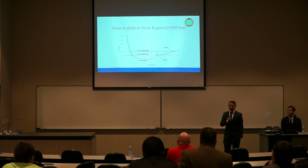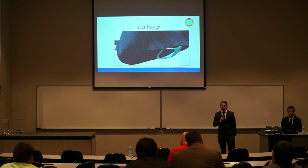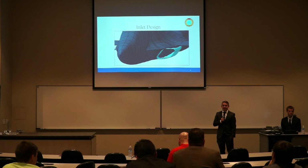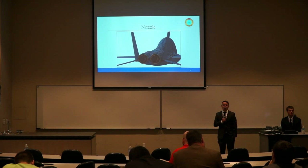For the inlet design, we went with a simple normal shock inlet due to flying below Mach 1.5. Using the Kantrowitz approximation, we found our inlet area to be 2.3 feet squared, maximized for cruise altitude and Mach 0.77. For the boundary layer, we used a simple boundary layer splitter to reduce cost and risk. For the nozzle, we went with a simple convergent-divergent nozzle to allow supersonic speeds.